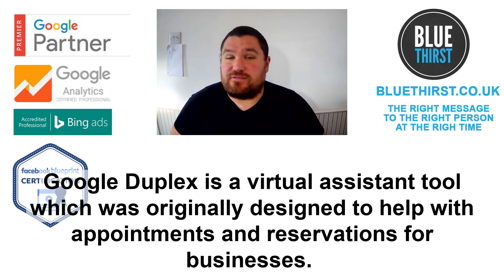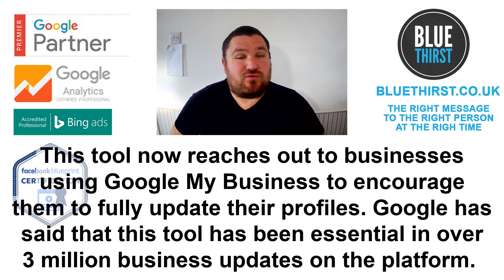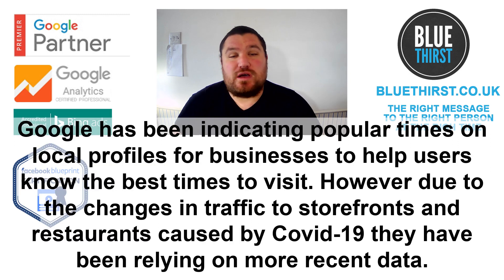Google Duplex is a virtual assistant tool which was originally designed to help with appointments and reservations for businesses. This tool now reaches out to businesses using Google My Business to encourage them to fully update their profiles. Google have said that the tool has been essential in over 3 million business updates on the platform.